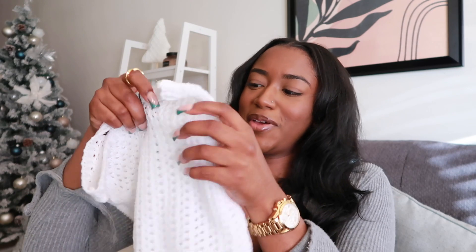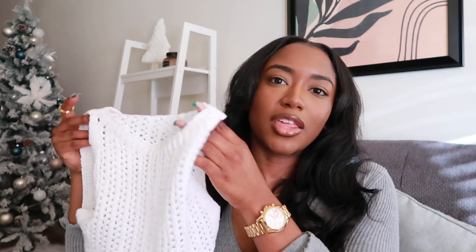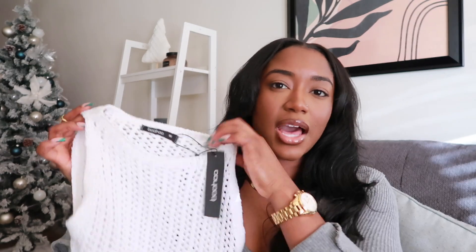Now moving to Boohoo — Boohoo had me stressed. I've been waiting for items to restock, which is part of why this video took a while. I have a trip coming up and they have really cute two-piece sets for swimsuit cover-ups. I got the crochet crop maxi skirt beach co-ord in white — the top is a knit material. I got it in a medium but it looks like an extra small. I was highly disappointed — it has almost no stretch and it is extremely too tight on me.